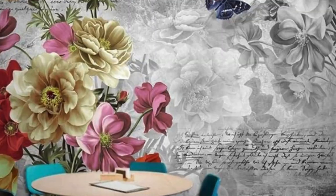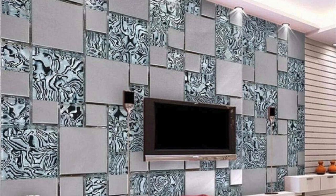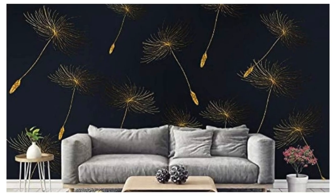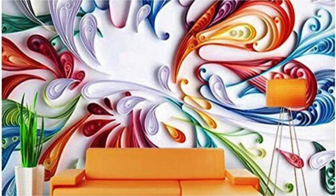Step into the ethereal realm of a fantasy forest with this regular wallpaper, where ancient trees stand tall, their gnarled branches creating a natural cathedral of greenery. Sunlight filters through the leaves, casting a dappled glow on the moss-covered ground below. Enchanting creatures, both magical and mundane, inhabit this mystical woodland, adding an element of whimsy to the scene. A gentle stream weaves its way through the forest, its crystal-clear waters reflecting the vibrant hues of the foliage overhead.